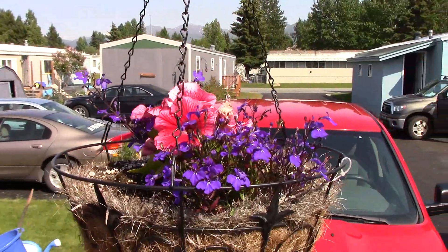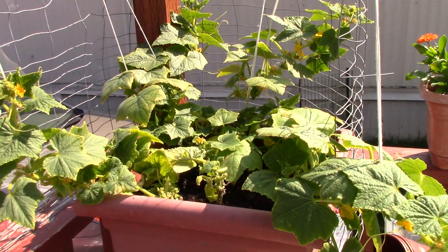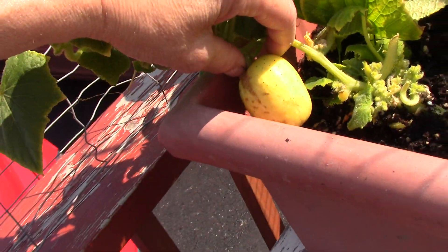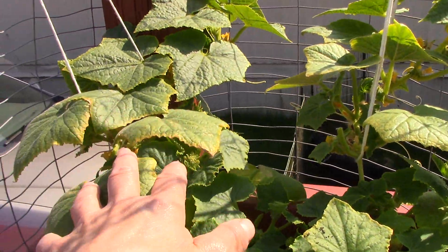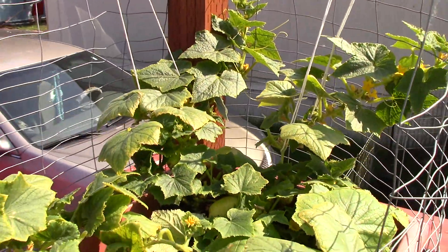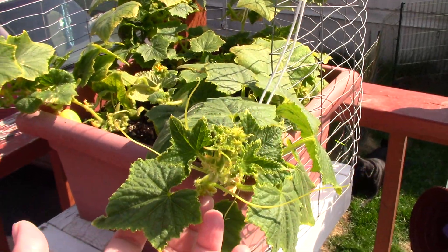We're starting here in the front. I wanted to show you how good my cucumbers are doing — the lemon cucumbers — and we actually have fruit. They've greened up finally. There's another little one in there, and I've had to put magnesium on them quite a few times, but they're finally starting to look nice and healthy.